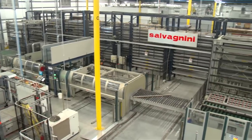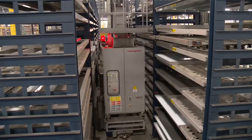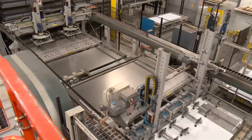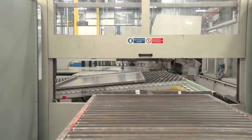In the production area, we use a state-of-the-art flexible manufacturing system designed by Salvagnini, a leading Italian company known for innovation and quality. Sheet metal is punched, sheared, and bent into elevator doors, jambs, and cab walls with quality and precision.